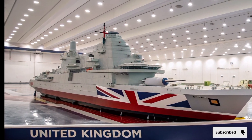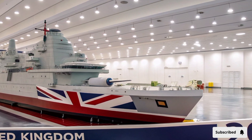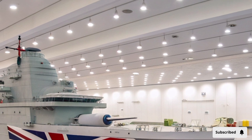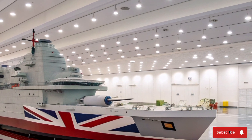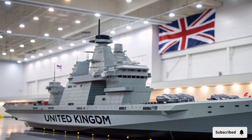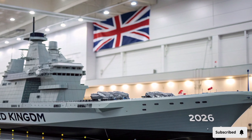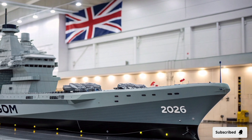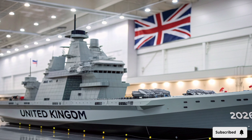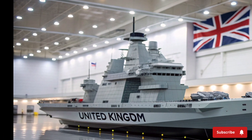A £3.1 billion masterpiece that represents not just military might but the future of naval warfare, built by the Aircraft Carrier Alliance. She stretches an astonishing 280 meters long and weighs over 65,000 tons. Her construction required over 10,000 workers and more than 17 million man-hours. Unlike traditional carriers, HMS Queen Elizabeth uses an innovative twin island design — one dedicated to ship control, the other to air operations — a first for any navy in the world.